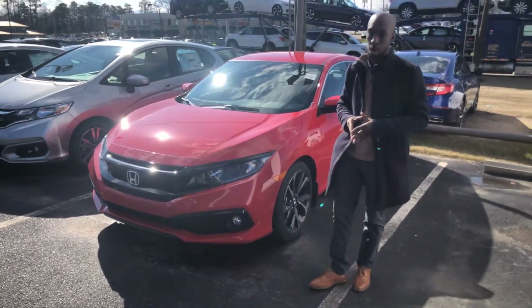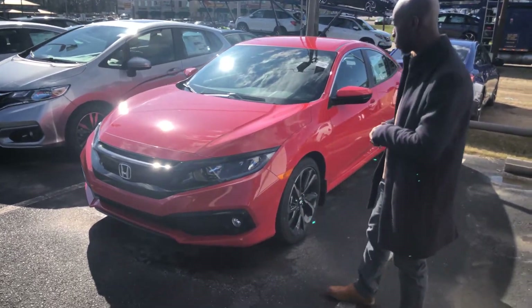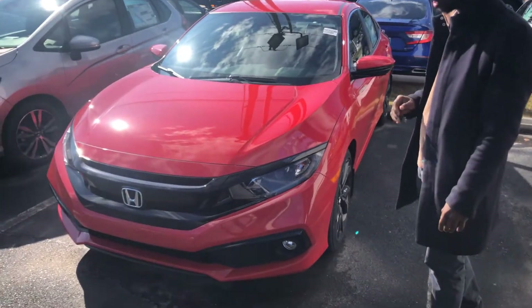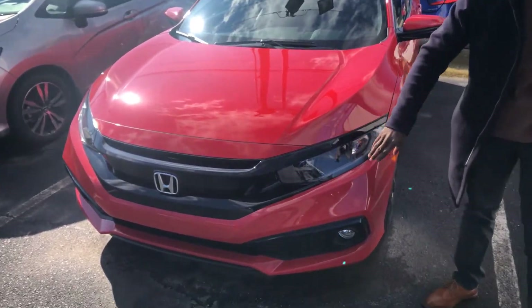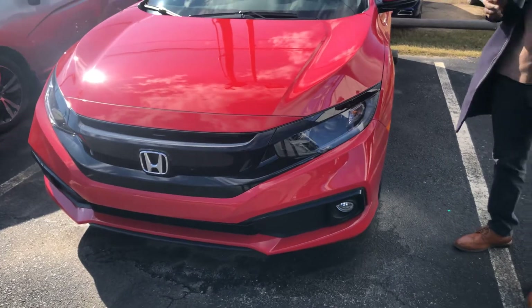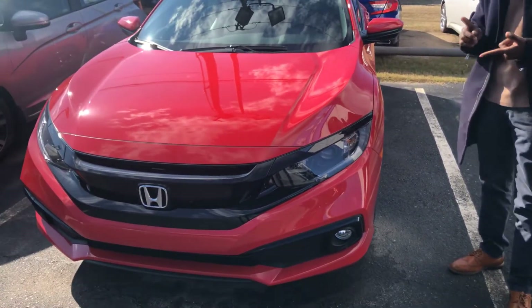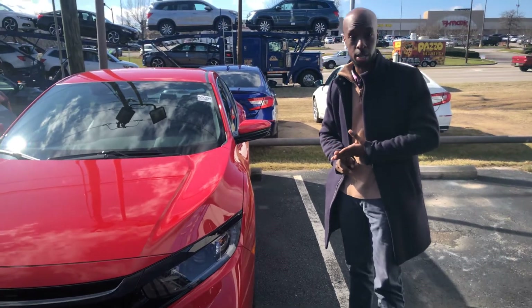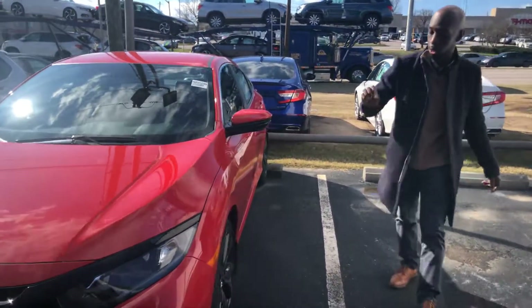Now here we have the 2020 Honda Civic Sport in this beautiful red color. Some of the standard features on this vehicle are going to include your LED headlighting and fog lights. You're also going to get the Honda Sensing suite, which includes your adaptive cruise control, your lane keep assist, and your collision mitigation braking.